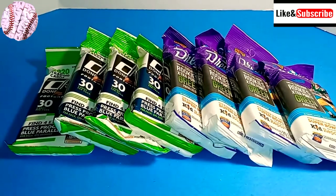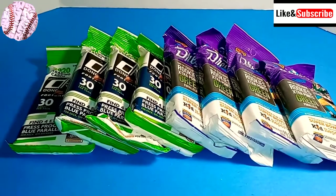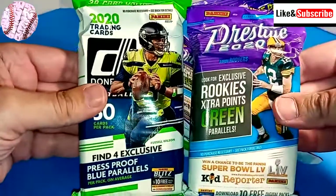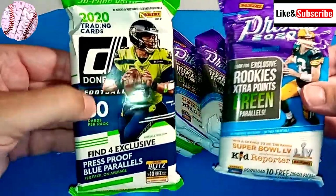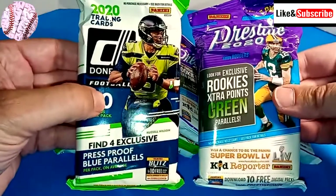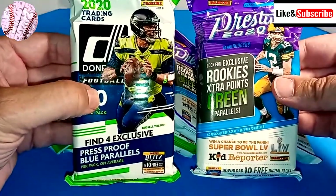Hey everybody, welcome back to Brainiac Baseball Card Breaks. Today since it's a football Sunday, I've decided to switch it up a little bit. I've got eight total packs of football cards today, and we're going to crack these open, take a look, and see if we can find the good rookies.